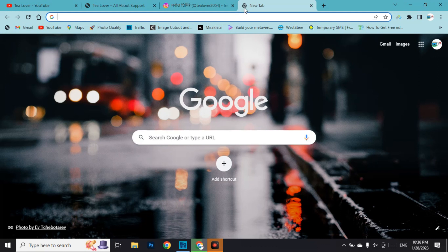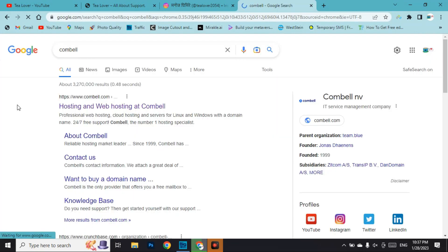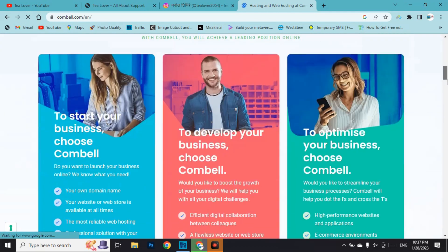Go to Google Chrome and type 'Combell'. In the first option you can find the link for Combell, where you can get a domain and hosting. This is the home page of the Combell website, so we'll scroll down.